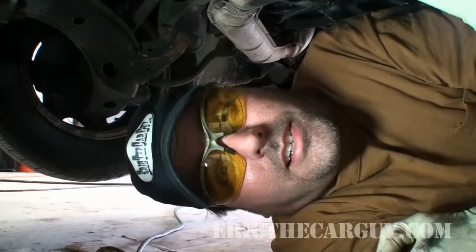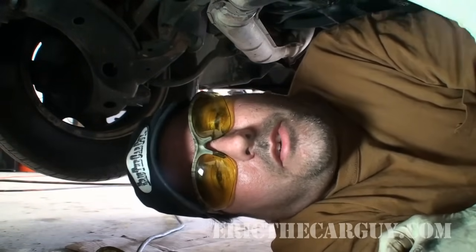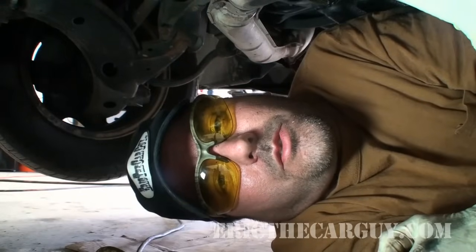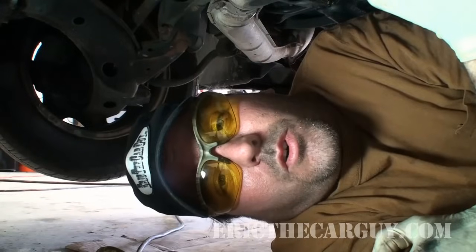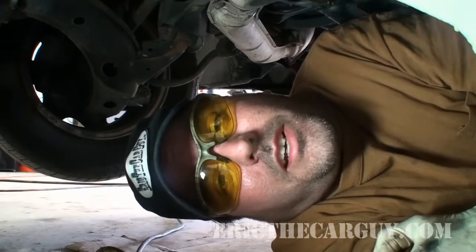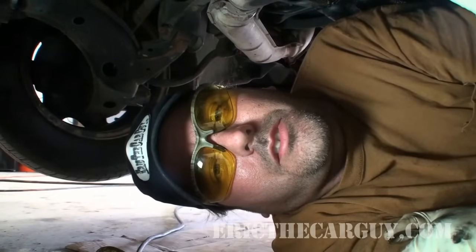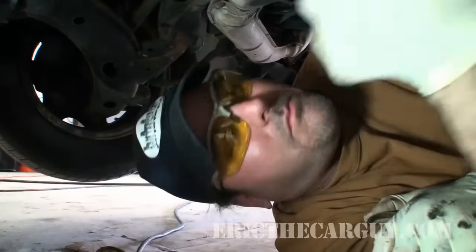Anyway, I am Eric the Car Guy. You can always find me at ericthecarguy.com, Google Plus, Facebook, and Twitter. If you have automotive questions, head over to ericthecarguy.com, sign up for a free account, and ask them in the forum — or use the search function because there might already be an answer to your question. Be safe, have fun, and of course stay dirty and quiet. See you next time, bye.